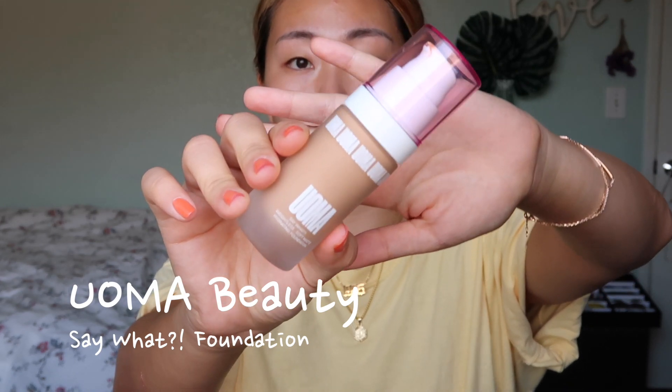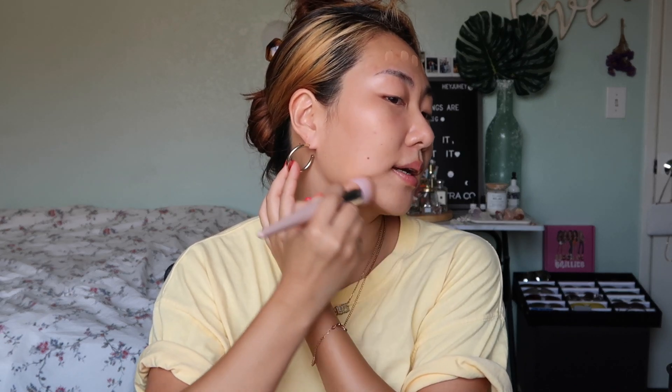For my foundation I'll be going in with the UOMA foundation. I saw a lot of vloggers loving this, and I agree — it has a very natural but long-wearing consistency and it's super light on your skin, so you don't really feel that you have foundation on. One fact: this foundation does oxidize, so you might want to get a shade that's half a tone lighter. The heat wave in California is real — my house was 85 degrees!